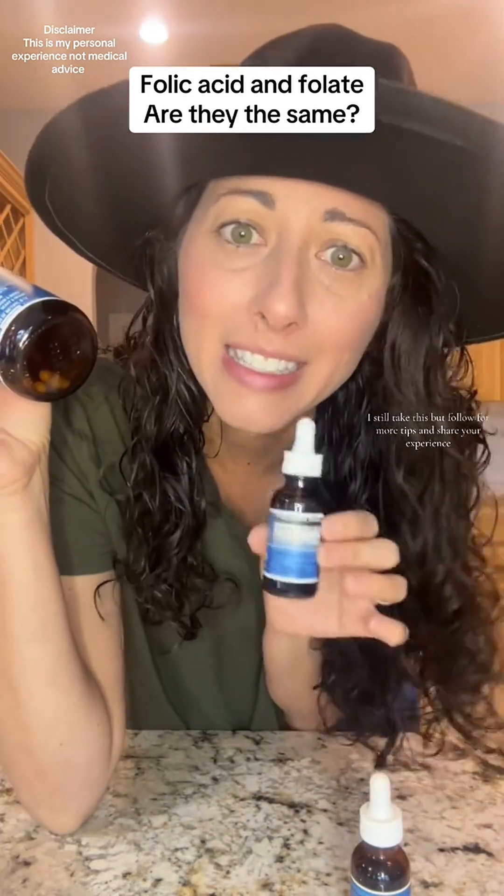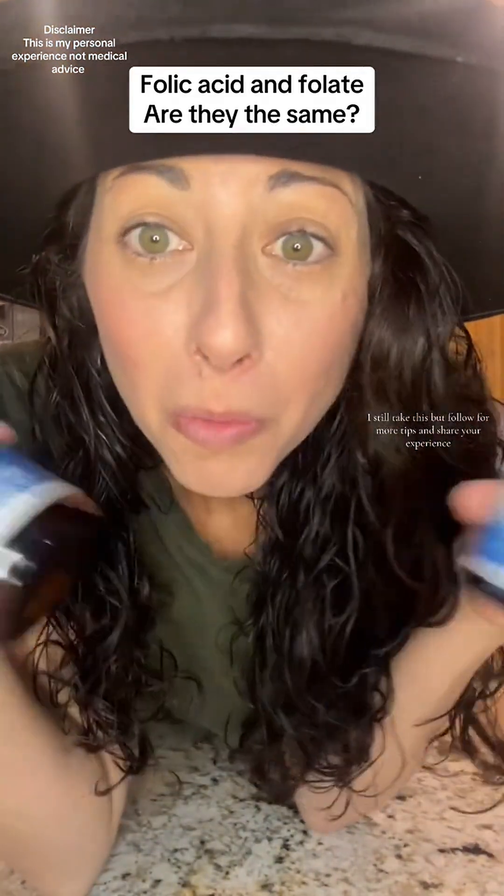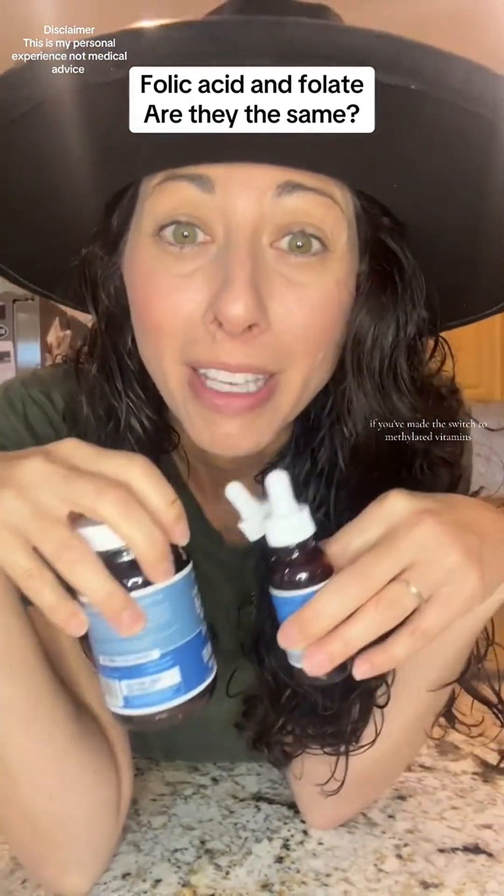Every now and then I still take this, but follow for more tips and share your experience if you've made the switch to methylated vitamins.